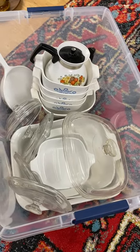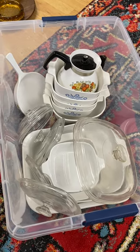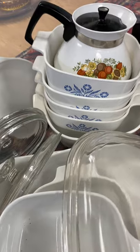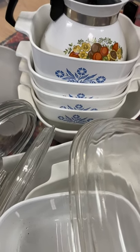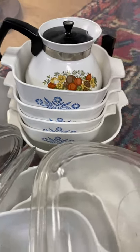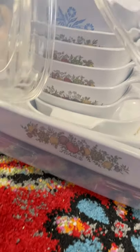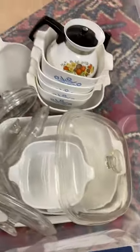Stage one here guys of going through and listing some stuff that has just been sitting around on eBay — all this Corningware. You can see all these lids, the cornflower blue ones there. And you can see down here the Spice of Life set.